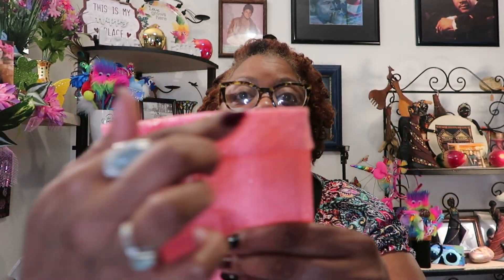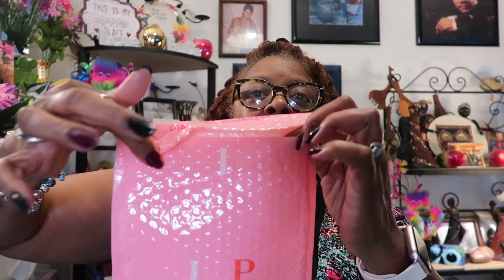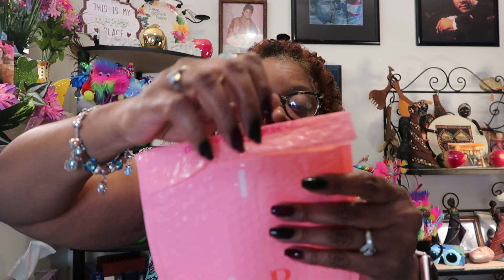I'm going to have to write or call ipsy and let them know that my bag came open this month — it came like this, not leveled. It was already open when I got the envelope. I did get all five of my items, but yeah, I don't like that my bag came open.